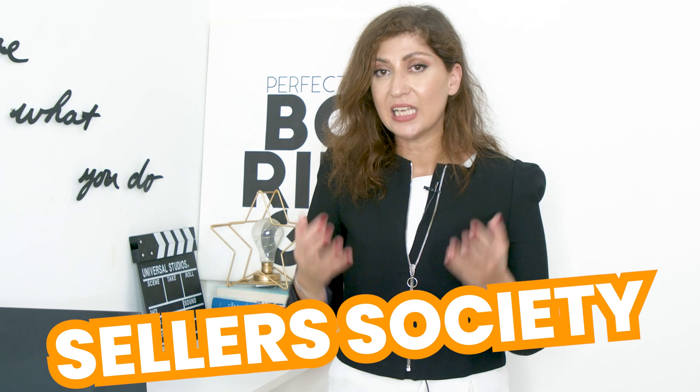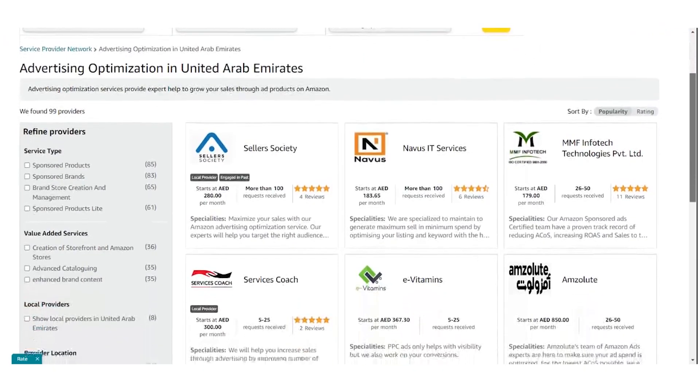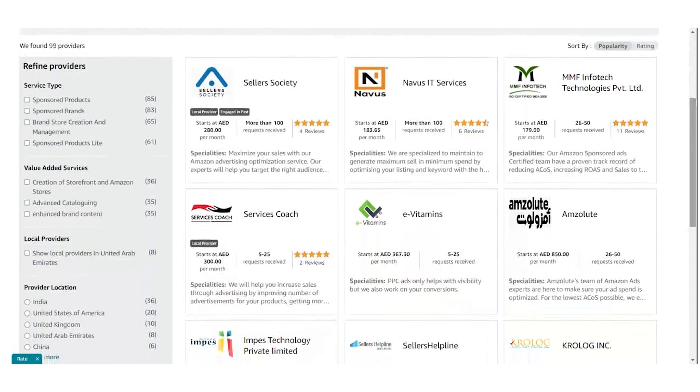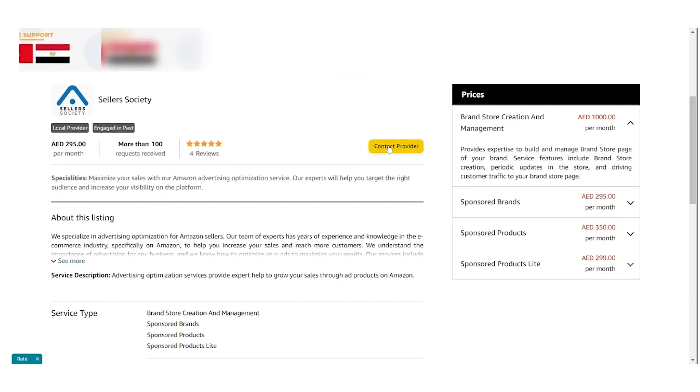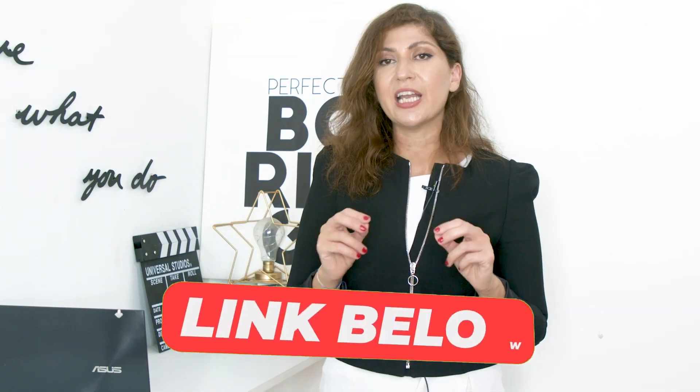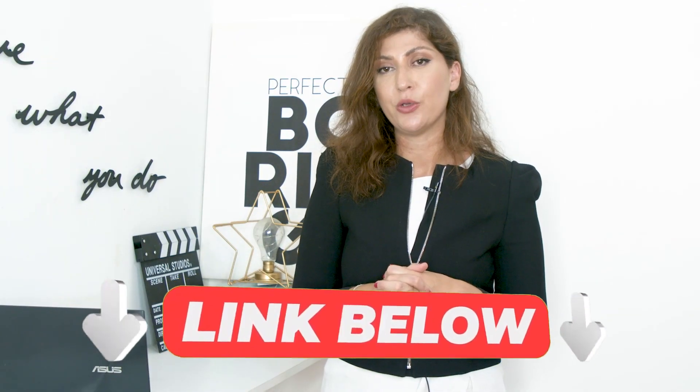Did you know that you can reach out to the Seller's Society for help with your Amazon business? All you need to do is log into your Amazon Seller Central, scroll down to the Apps and Services menu, and click on Explore Services. Once you do so, choose the service that you like, find us, and just contact us. Or you can simply click the link in the description box of this video.